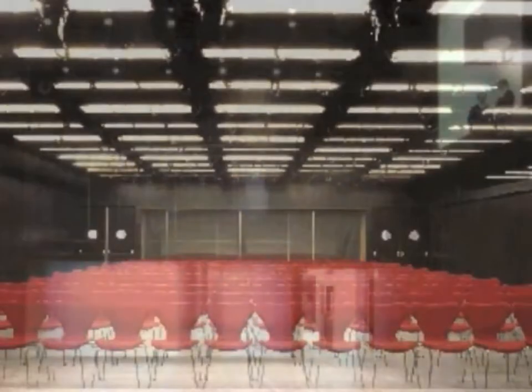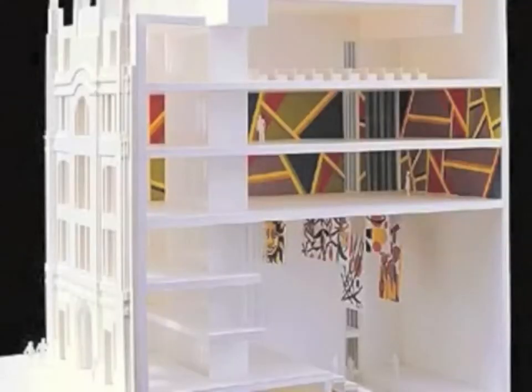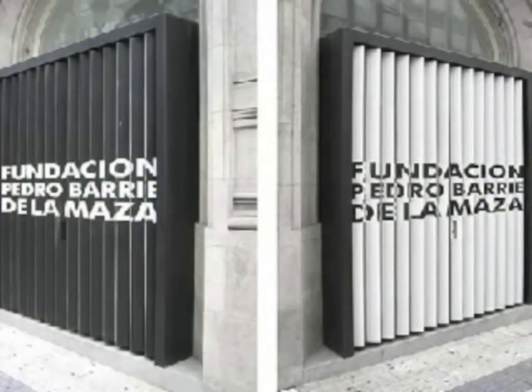All the floors are connected by two variable transparency glass elevators. Innovative solutions, transparency, light and movement convert this building into a surprising work, a must-visit attraction.